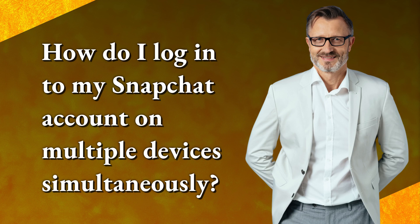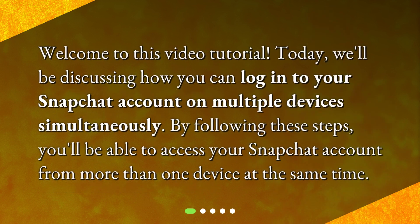Welcome to this video tutorial. Today, we'll be discussing how you can log into your Snapchat account on multiple devices simultaneously. By following these steps, you'll be able to access your Snapchat account from more than one device at the same time.